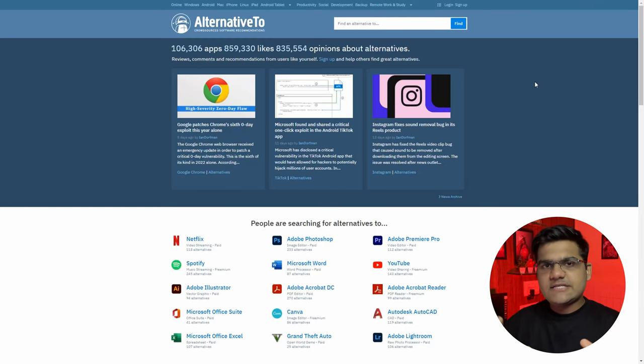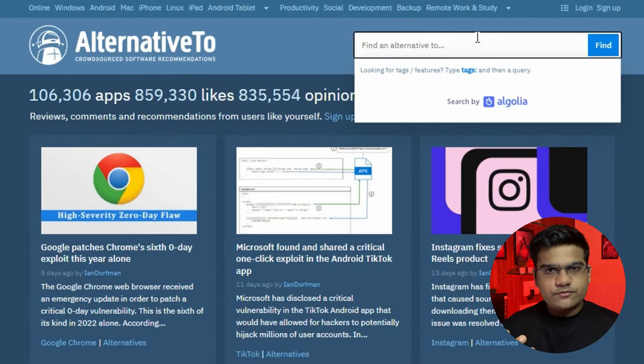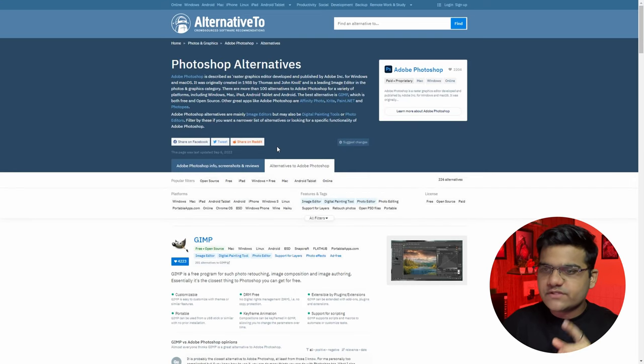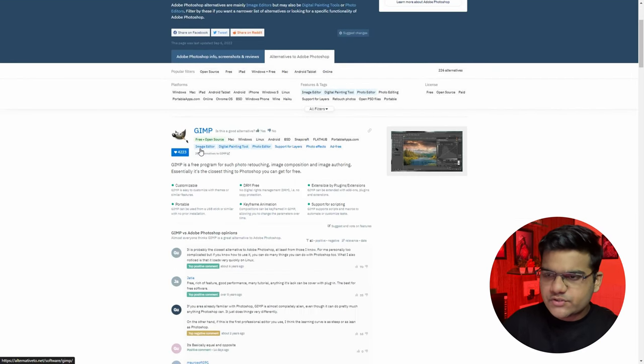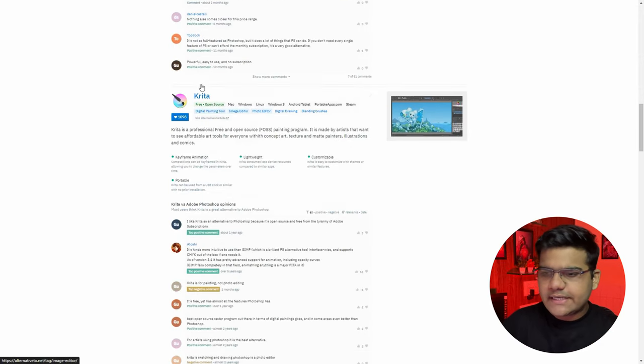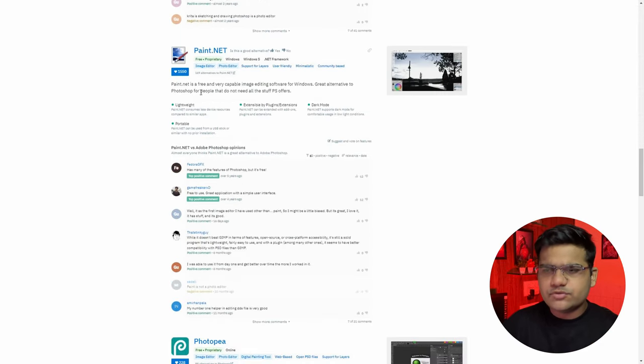This website will show you all kinds of free alternatives for paid software. I've linked all of the softwares in the description. All you have to do is click on the search bar and search for any paid software to get the alternatives. Let's go ahead with Photoshop — click on it and you'll get results. The first one is GIMP, free and open source, then Affinity (paid, so skip that), then Krita, Paint.NET, Photopea — you get the idea.